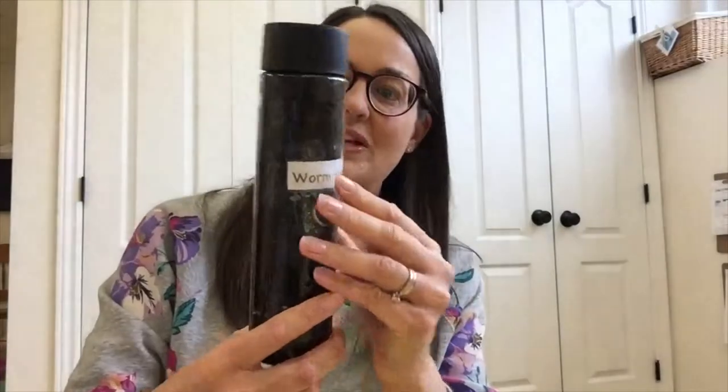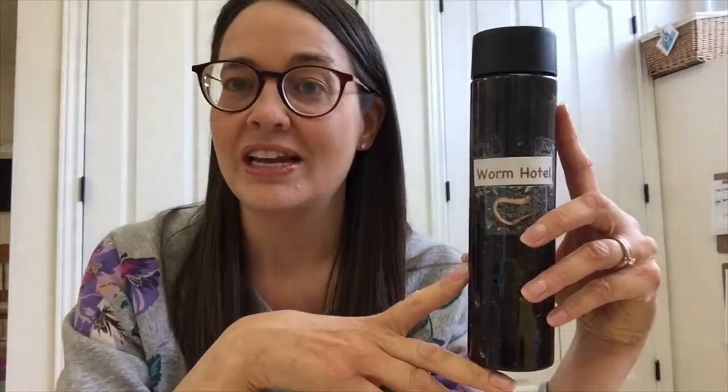After we were finished reading the stories we followed up with a couple of worm activities. The first thing we did was we made a worm hotel. I went out on the weekend and purchased some worms. They were actually difficult to find since there's still snow on the ground here, but I managed to find some at a little bait shop in a town nearby, so I was pretty excited.